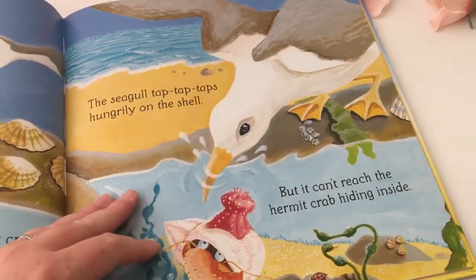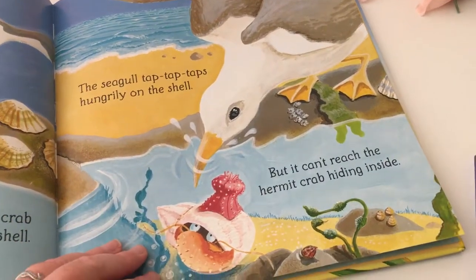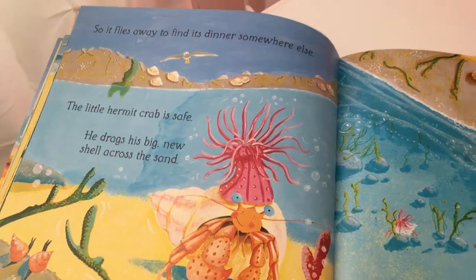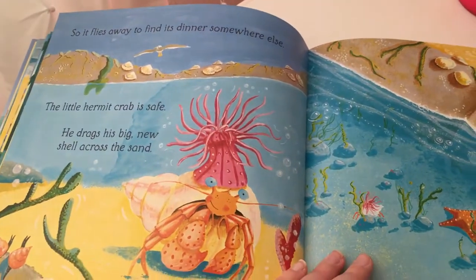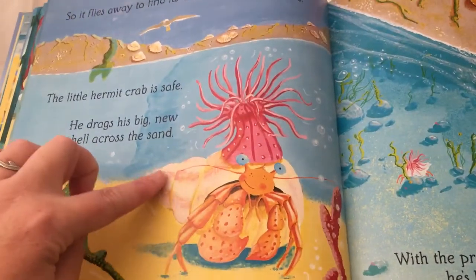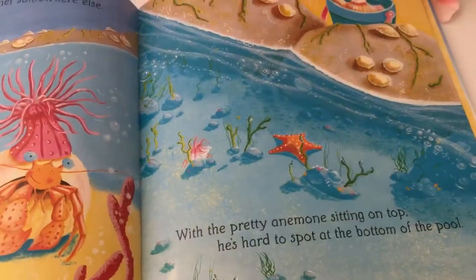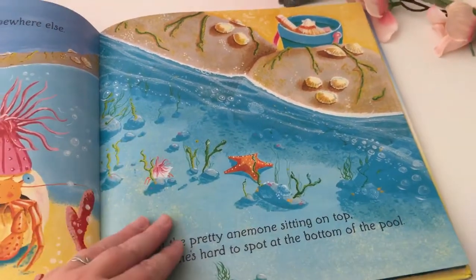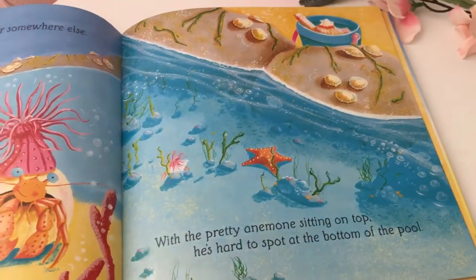The seagull wants to tap on his shell to try to get it out, but the crab went inside so the bird flew somewhere else. It's cute because he's got this new shell and the anemone's living on it and they just look really pretty together.